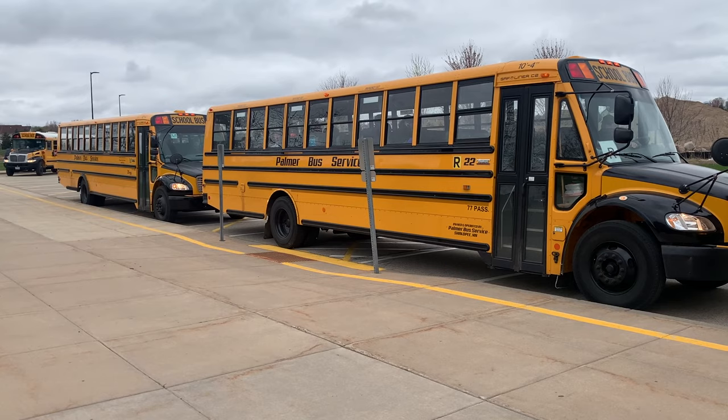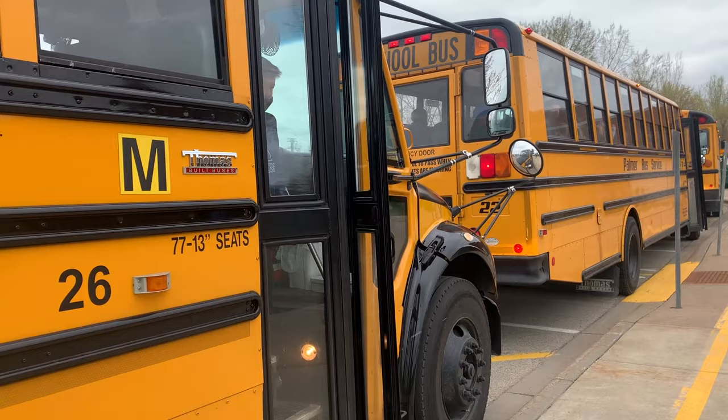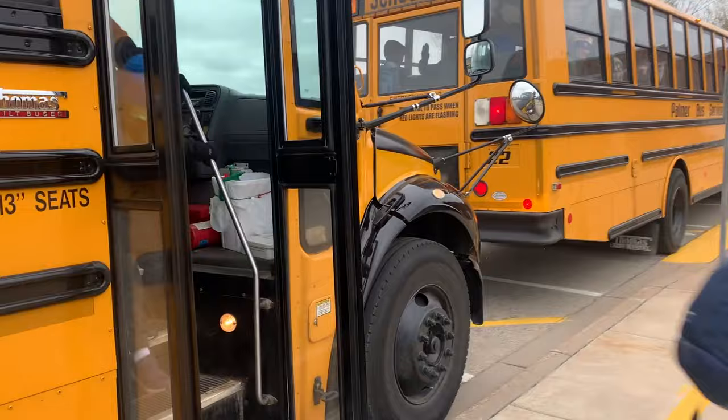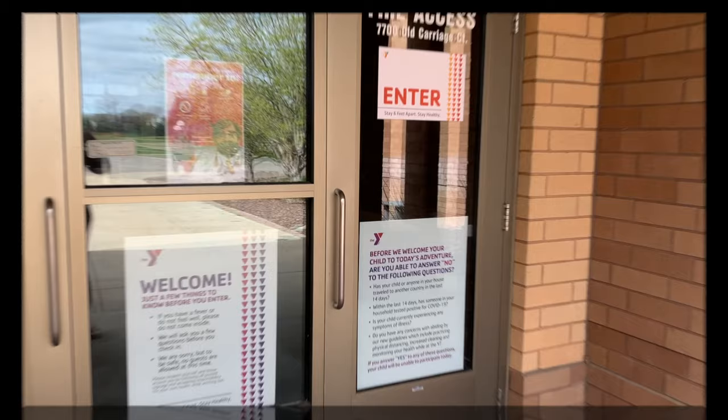If your student takes the bus, they will be greeted by an adult and taken to their classroom until they learn how to get to their classroom themselves. At the end of each day, their teacher will make sure all students get home either with a parent at the pickup line, on the bus, or will drop them off in our cafeteria with the YMCA program.